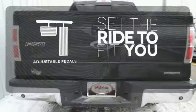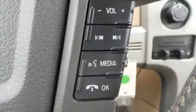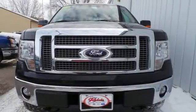Adjustable pedals make the ride fit you. The cabin and controls of the ever-popular F-150 have the feel and precision of a truck costing thousands more. You've got to drive it to believe it.